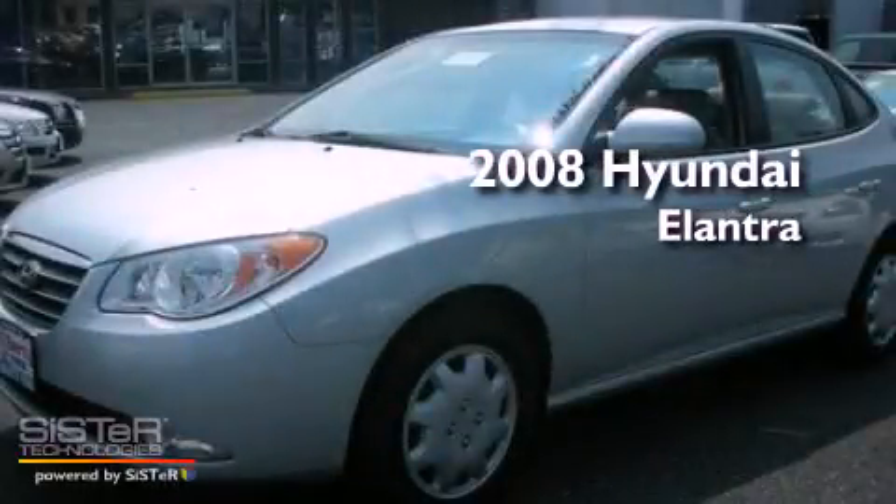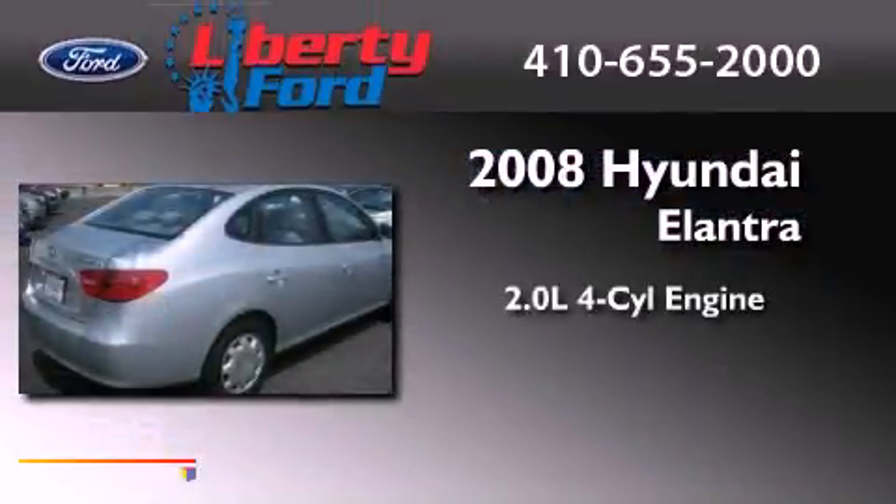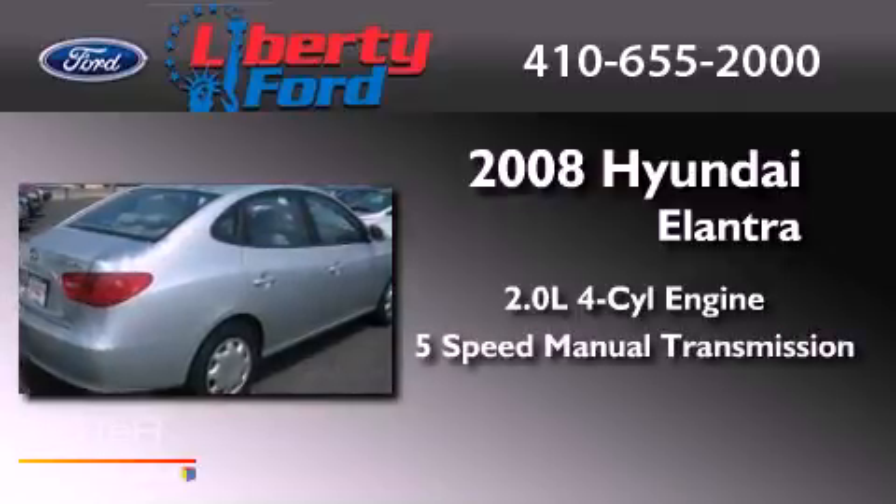This is a 2008 Hyundai Elantra. It has a 2.0-liter 4-cylinder engine and a 5-speed manual transmission.